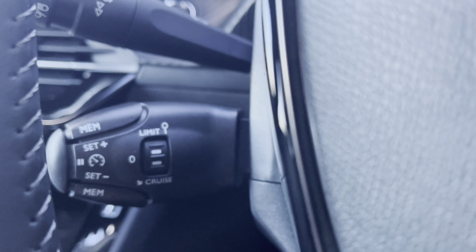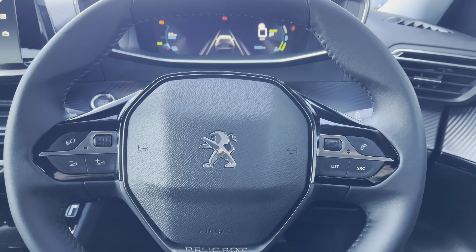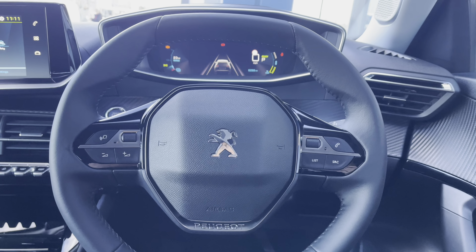Just behind the steering wheel to the left we have the cruise control and speed limiter. This will be mostly used for those long motorway journeys and will allow you to select the speed limit of your vehicle, meaning you can take your feet off the pedals without losing any speed.